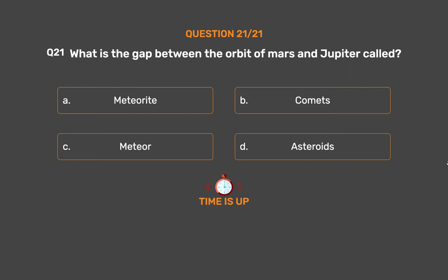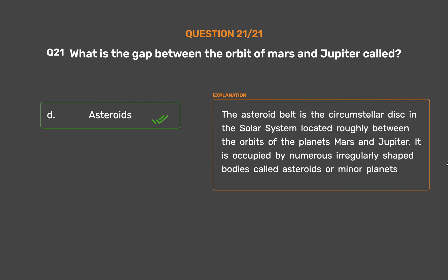The asteroid belt is the circumstellar disk in the solar system located roughly between the orbits of the planets Mars and Jupiter. It is occupied by numerous irregularly shaped bodies called asteroids or minor planets.